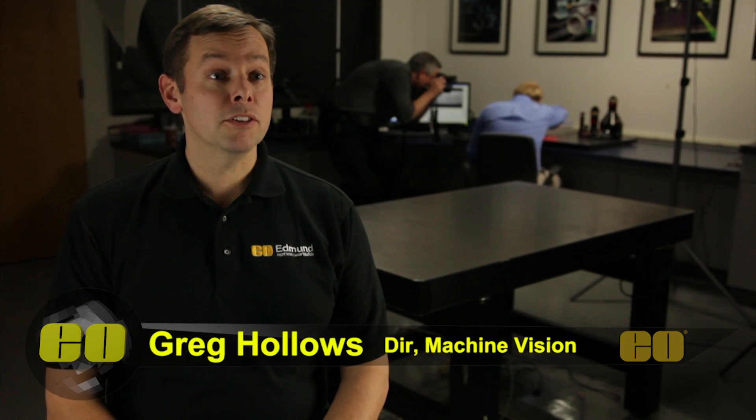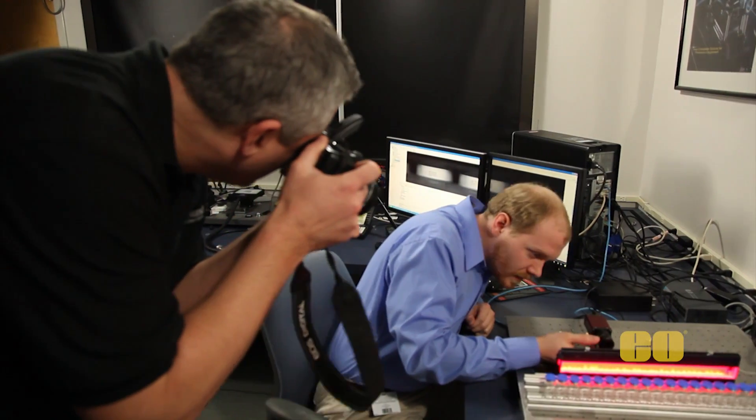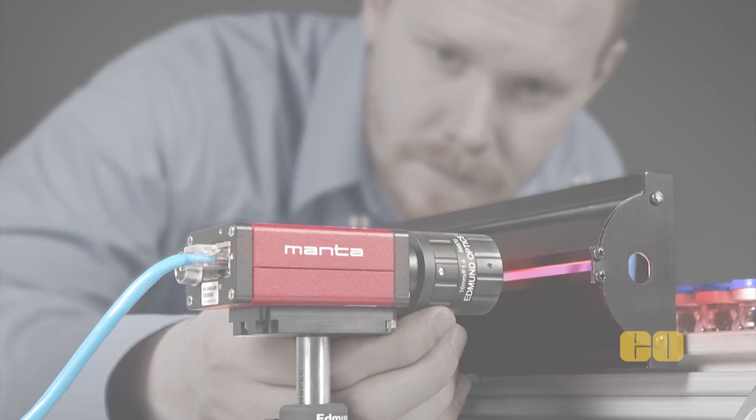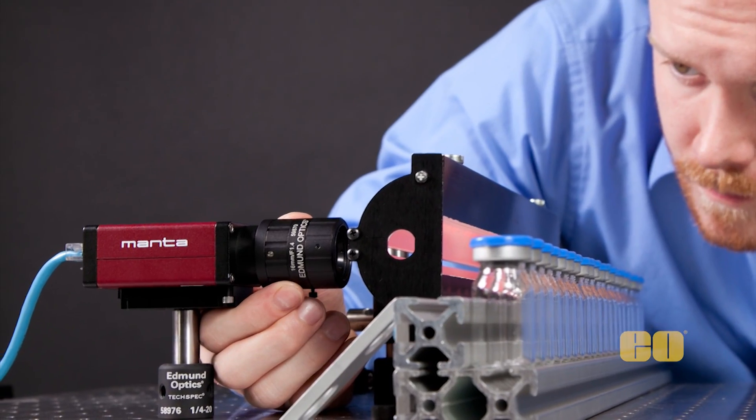Edmund has always taken a philosophy of designing for the image quality for the applications that are demanding for machine vision and industrial imaging purposes. We're looking at a comparison test, and what we're doing is stacking up products from a variety of competitors against our Edmund Optics products.